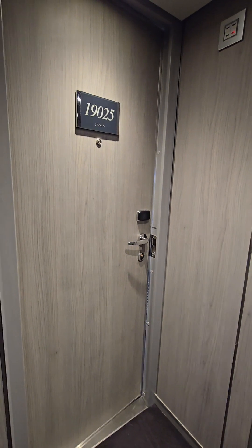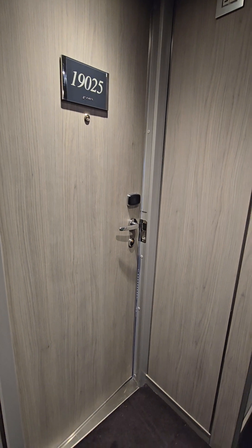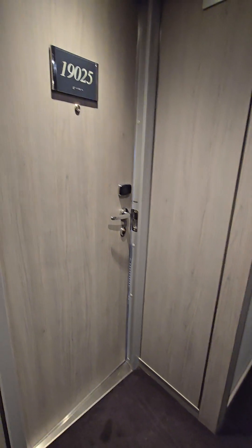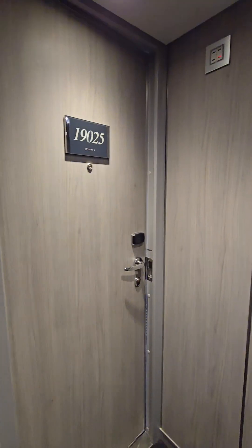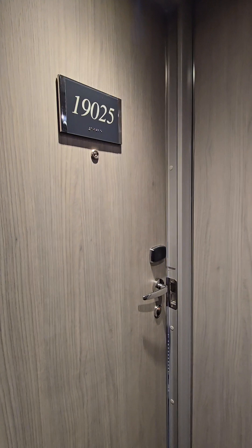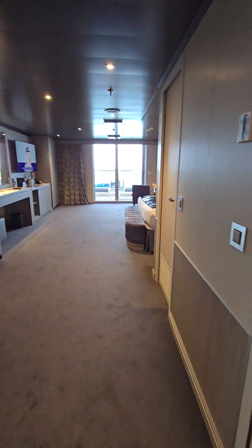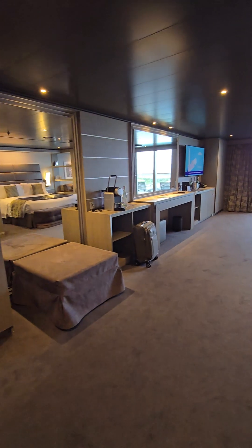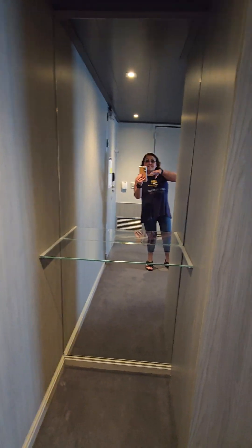Hey everyone, Linda here! It is a beautiful Sunday in Port Canaveral — we just boarded the MSC Seashore. We're getting ready to go into our room, our cabin. We're in the Yacht Club and pretty excited about having this cruise. Let's go in — absolutely gorgeous room!